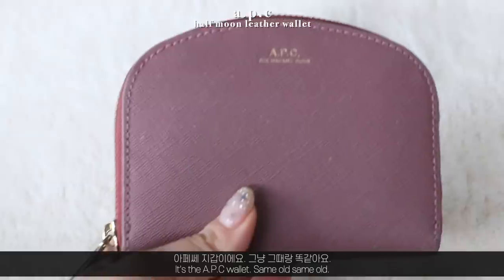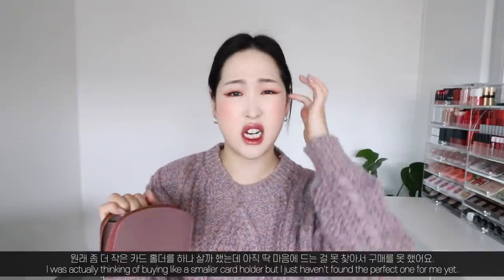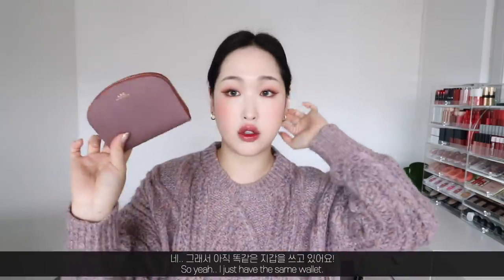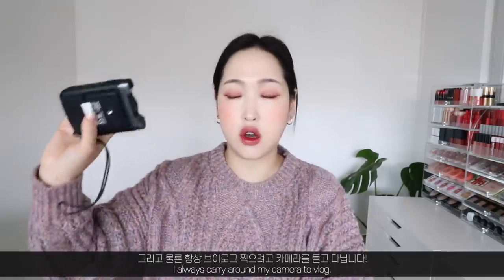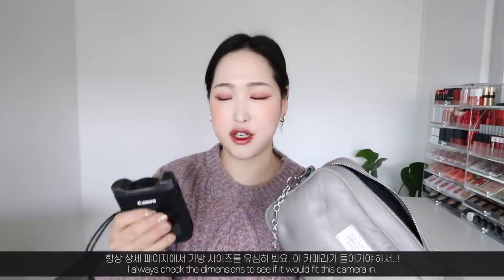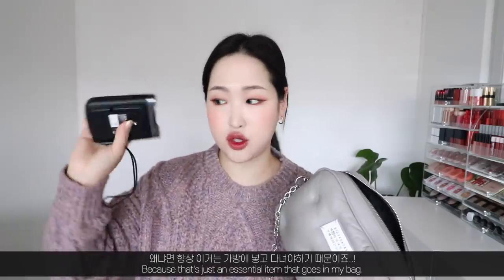The second thing is the wallet I showed in my previous 'What's in My Bag' video — the A Pese wallet, same old same old. I've been thinking of buying a smaller card holder but haven't found the perfect one. I also always carry my vlog camera. I always check the bag dimensions beforehand to make sure it fits.